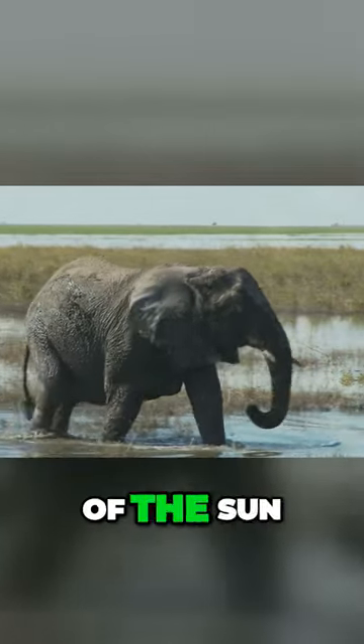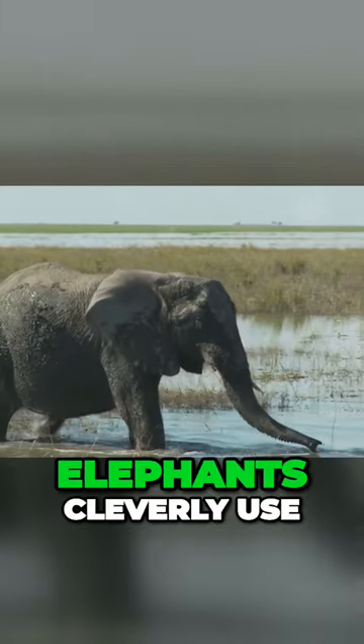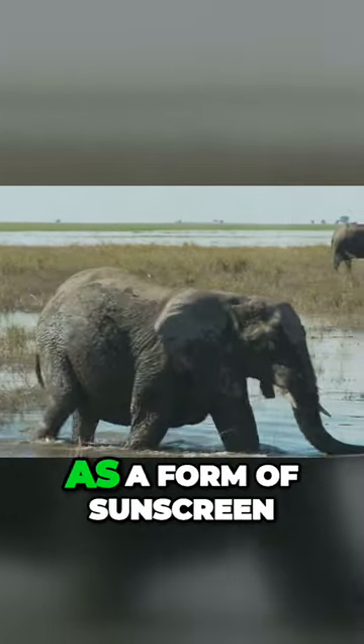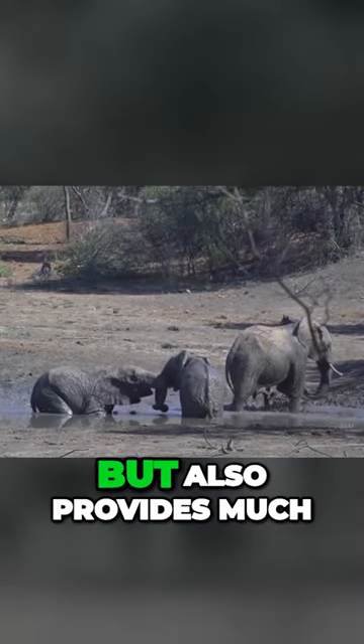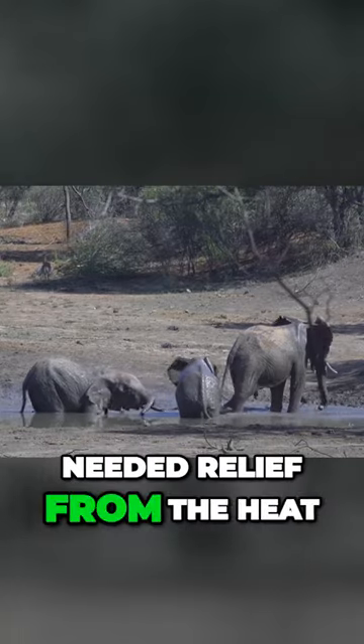To combat the harsh rays of the sun and pesky insects, elephants cleverly use mud and dust as a form of sunscreen. This not only protects their skin but also provides much needed relief from the heat.